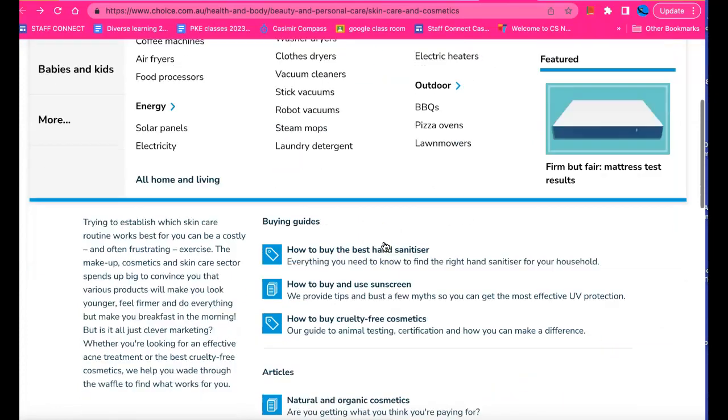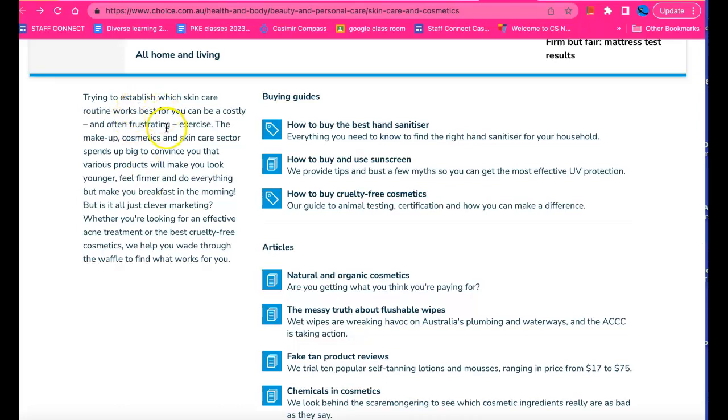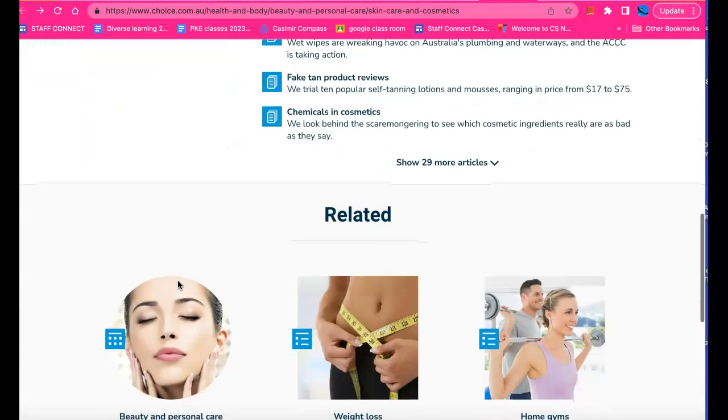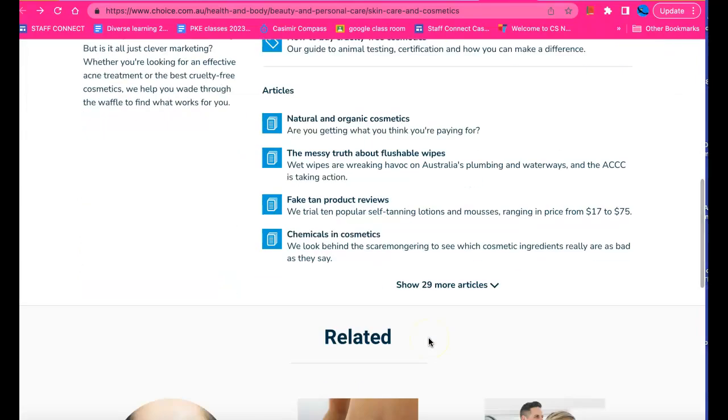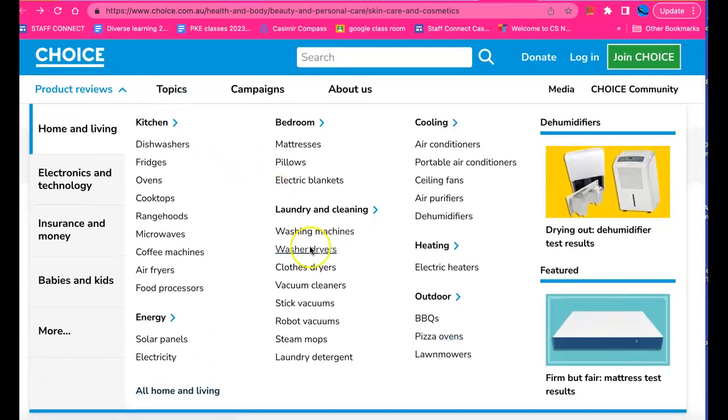There are a lot of topics and reviews that give us information. For example: 'Skincare routines can be costly and frustrating — the makeup, cosmetics, and skincare sector spends big to convince you that various products will make you look younger, feel firmer, and do everything but make you breakfast in the morning. But is it all just clever marketing? Whether you're looking for an effective acne treatment or the best cruelty-free cosmetics, we help you wade through the waffle to find what works for you.' This really does seem to be a site that's giving us information and trying to assist people with their purchasing choices.